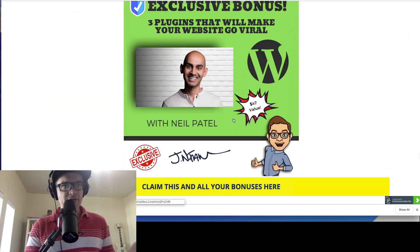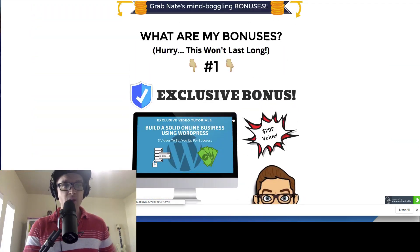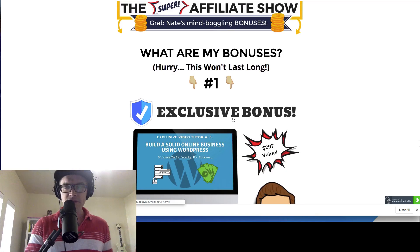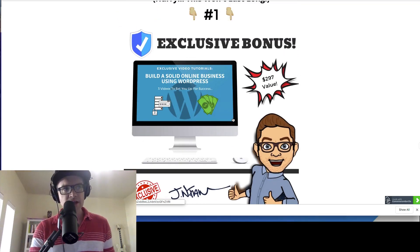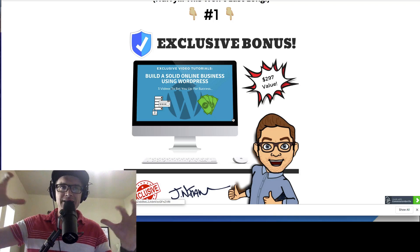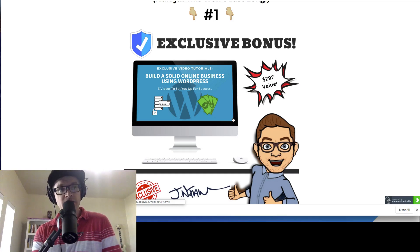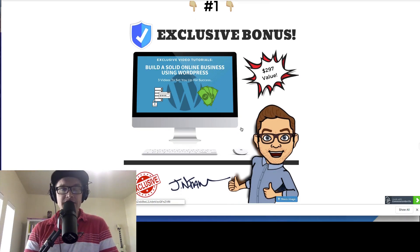Let's go over my bonuses. I have five different bonuses — these are fun bonuses that I feel would be very congruent with a WordPress person. If you aren't familiar with WordPress, my exclusive bonus number one would be perfect for you to get a grasp of WordPress and how to build a solid online business using it. I go over three different videos covering a high-level understanding of WordPress, how to install it, and more — this is exclusive training from me.